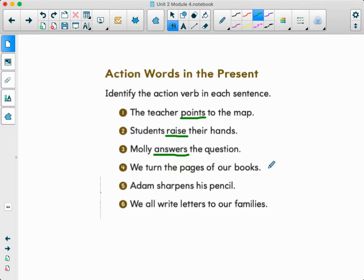Number four, we turn the pages of our books. What is the verb? Is it 'pages'? Can we do 'pages'? No. We can turn those pages — that's our action. Number five, Adam sharpens his pencil — what is Adam doing? He's sharpening. And number six, we all write letters to our families. What is the action verb? We are writing.